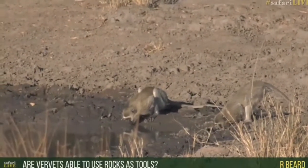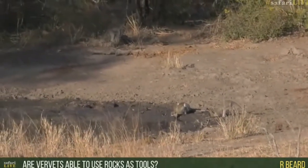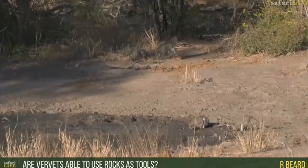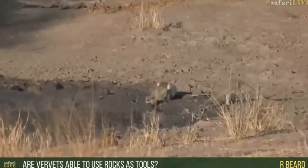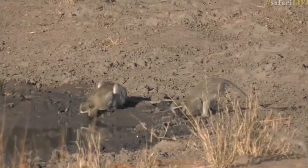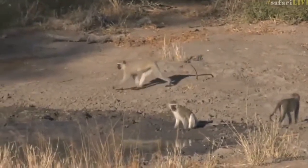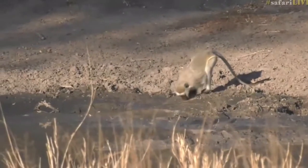Hello Arbeard — you want to know whether vervet monkeys will use rocks as a tool. I would imagine that they could; I've never seen them do it. It's not to say it hasn't happened and there might be documented evidence. Monkeys are incredibly intelligent, and if a rock helped them break open things it's very possible. I just personally have never seen it myself.